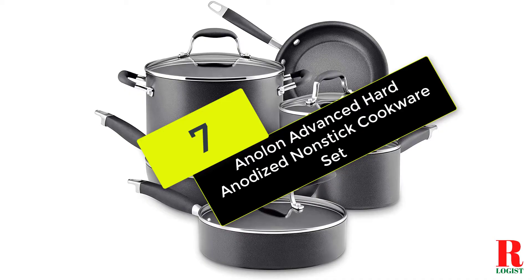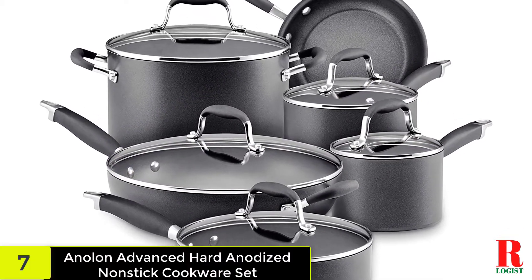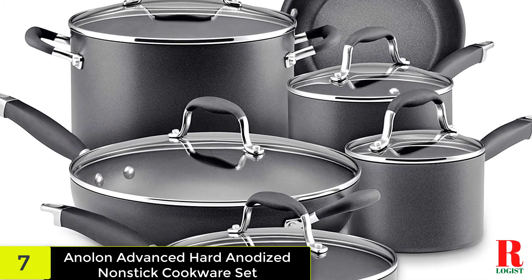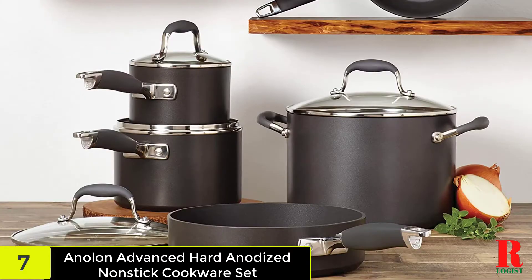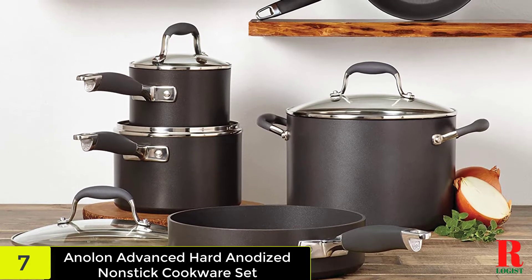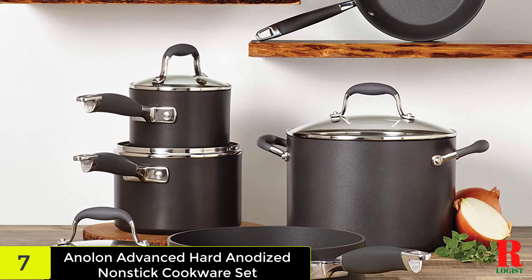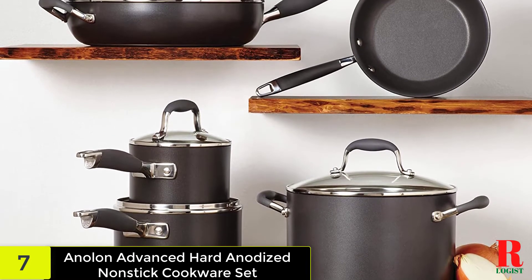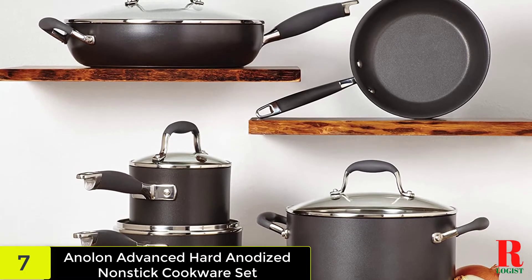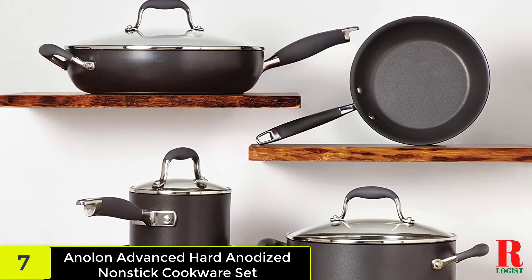At number 7 on our list, we have the Anolon Advanced Hard-Anodized Non-Stick Cookware Set. The hard-anodized structure offers effective, even heat distribution. High-quality, metal utensil-safe non-stick provides exceptional food release and effortless clean-up. The Anolon Sure Grip handles provide a strong, comfortable grip and are double-riveted for strength. Shatter-resistant glass lids keep heat and moisture during cooking, and the pans and pots are oven safe to 400 degrees Fahrenheit.